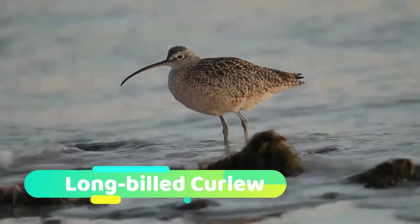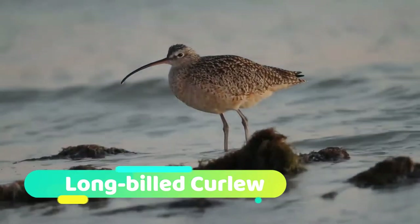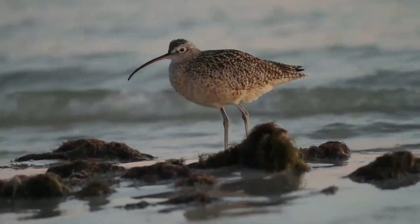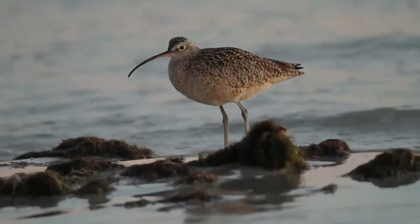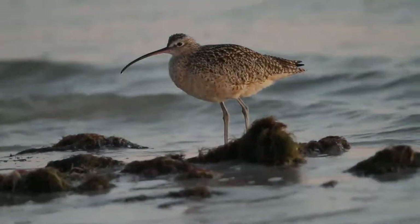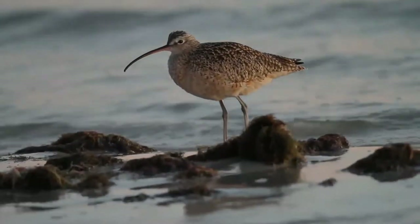The long-billed curlew is a large North American shorebird of the family Scolopacidae. This species was also called sicklebird and the candlestick bird. The species breeds in Central and Western North America, migrating southward and coastward for the winter.